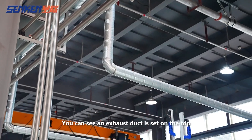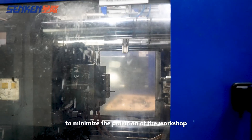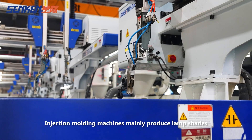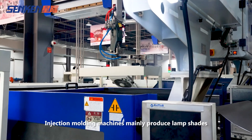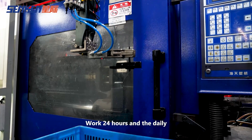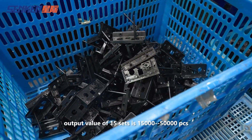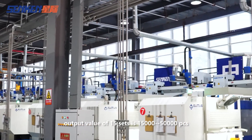An exhaust dock is set on the top to minimize pollution in the workshop. Injection molding machines mainly produce lampshades and horn covers, working 24 hours, with a daily output of 15,000 to 50,000 pieces.